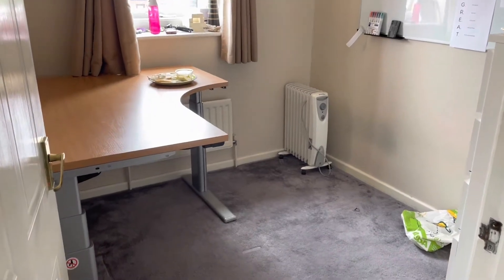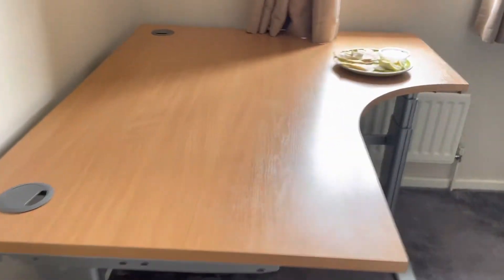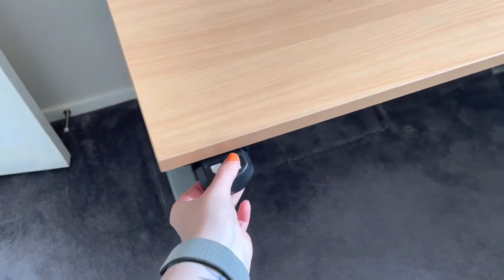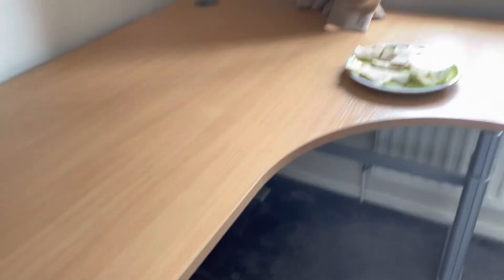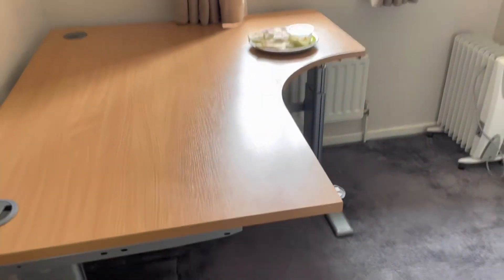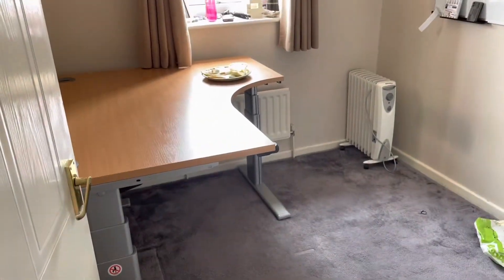There we are — the desk is in. How cool does this look? Really excited to get this set up now. See you in a bit.